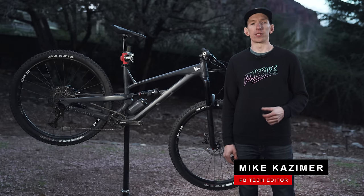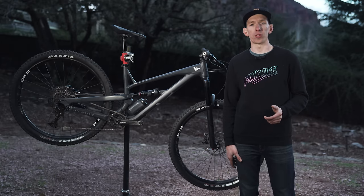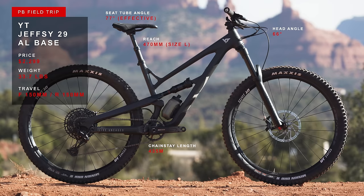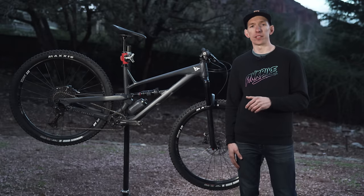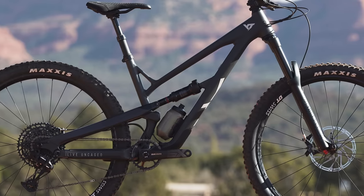Hey everybody, I'm Mike Kazimer. We're here in Sedona, Arizona for the annual Pinkbike field trip. We're taking a look at a whole bunch of affordable trail bikes. Right next to me is a $2,299 YT Jeffsy AL Base. This bike recently received an update and now has the same geometry as its more expensive carbon siblings. This bike is available with either 29-inch or 27.5-inch wheels.